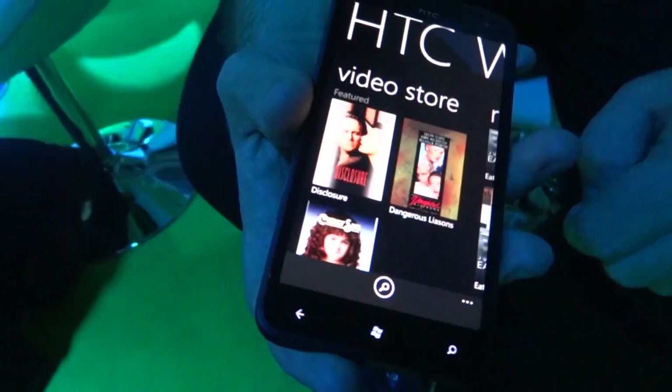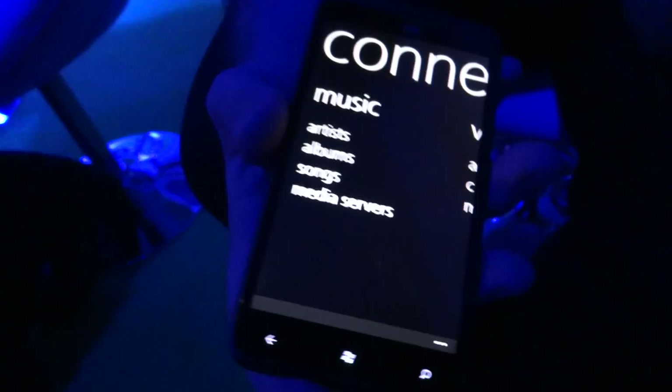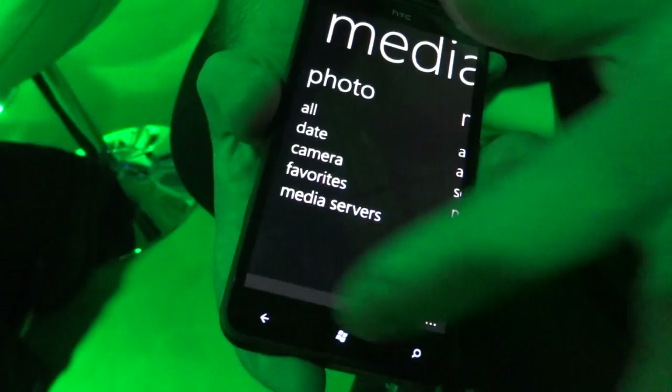So we just go back out of that, and pressing the Windows key will take you back to the main menu. We've also included the DLNA Connected Media section, again from our Android devices. So you can stream all your content over Wi-Fi — music, video, photos — very, very simple. Just connect to a DLNA enabled source and stream that content to a big screen.